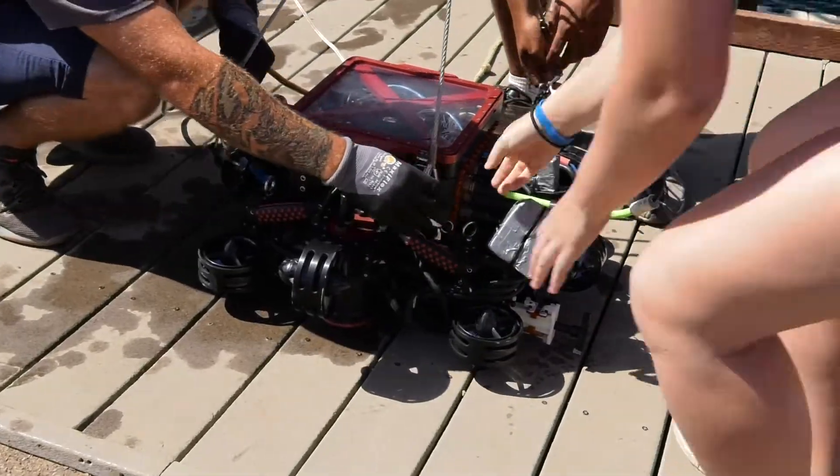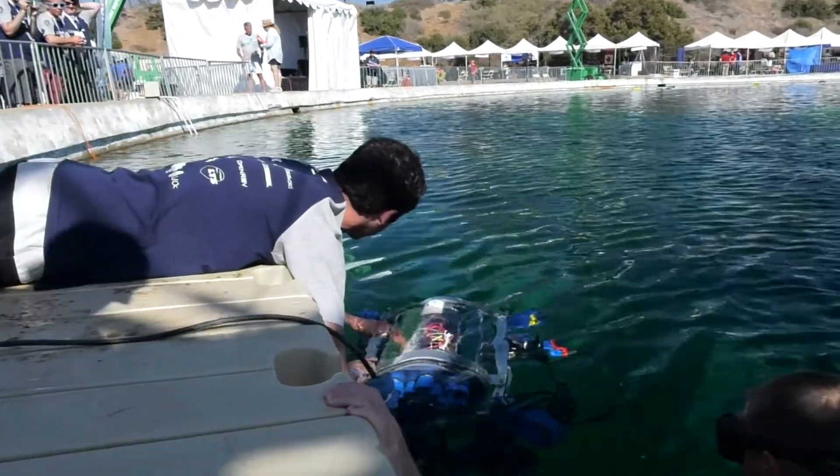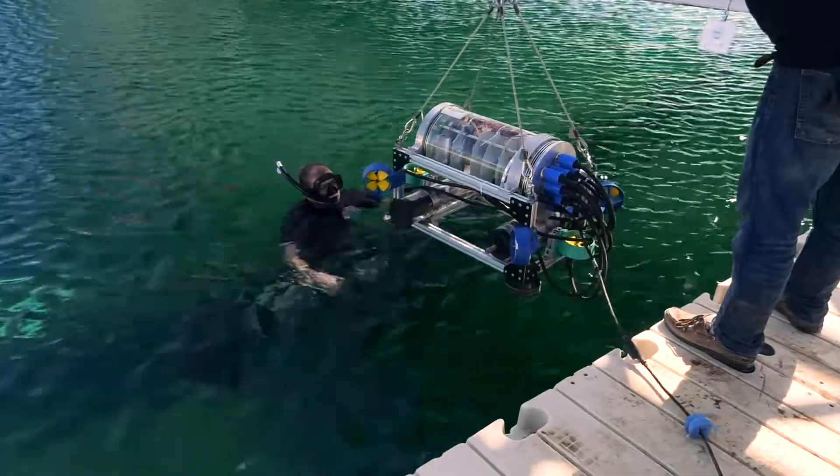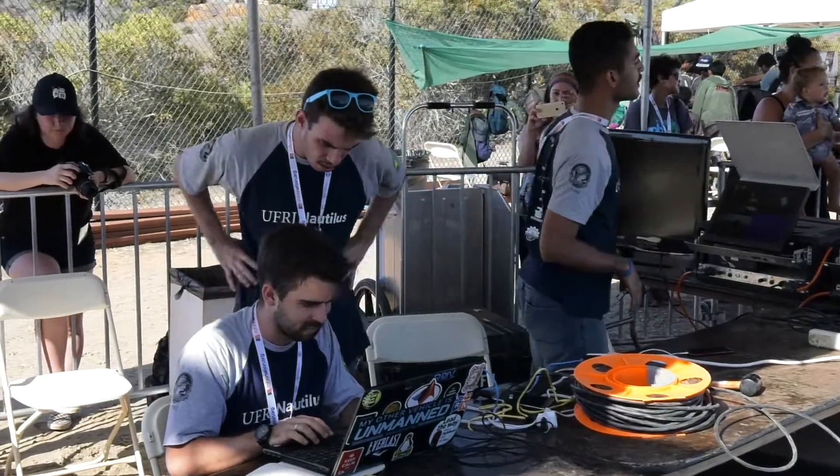Established teams benefit from inheriting submarines and equipment from previous years, so fundraising, sponsorships, and donations are incredibly important for new teams. For all of our members it's the first time abroad. It's quite hard because not everyone had the funds to come here, so we made a crowdfunding campaign so we could be here, and a lot of people helped to pay for our trip.